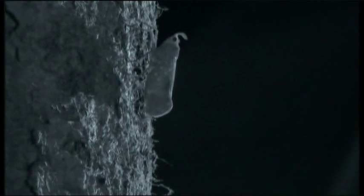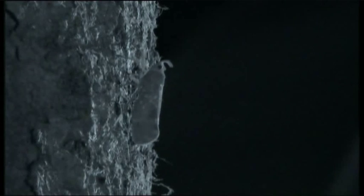Lantern bugs, which feed by drilling into the bark of a tree with their proboscis and sucking out the sap. This contains a little protein, which the bug wants, but a lot of sugar, most of which it doesn't want. So it squirts out the sweet excess.